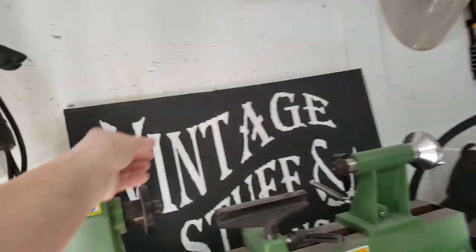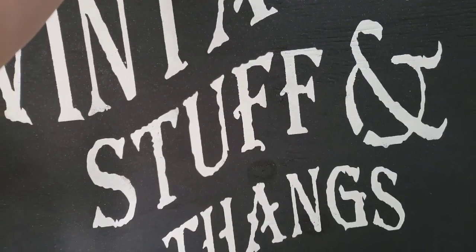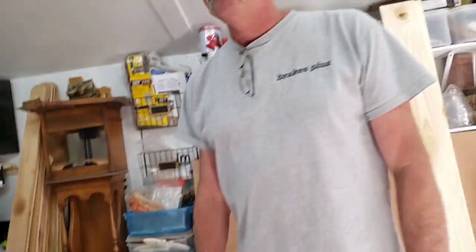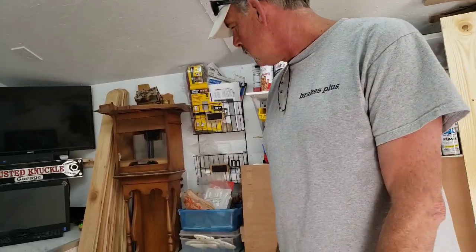Look — 'Vintage Stuff and Things'! You should hang that up. No, I'm going to build a sign for it so it can go to... well, it doesn't need to go to Brass Armadillo. Yeah, we'll take it to Old Crows. Old Crows, all right!